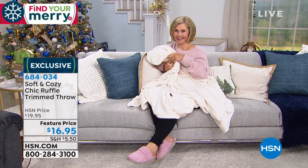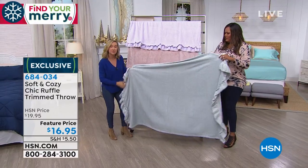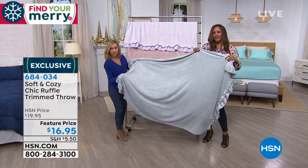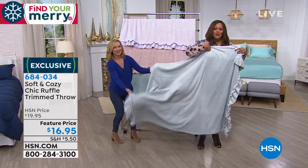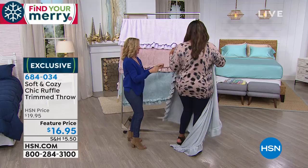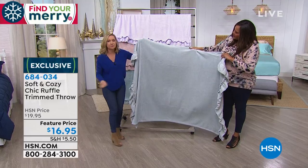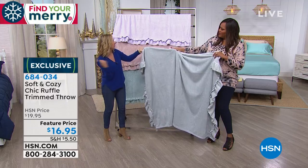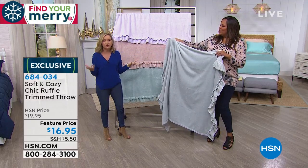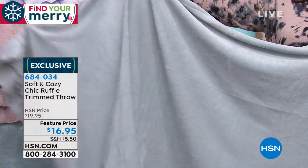I'm going to grab one so you can see the size — 50 by 60 inches. You can snuggle with this, but it's also big enough to put over the end of your bed. If you have a full or queen size bed this will drape all the way across the end. Look how pretty this is — let me just wrap myself into this. This is pretty enough that I always keep Soft and Cozy throws in my car. You could throw it over your shoulders in a cold restaurant, to a movie, or if you're traveling.